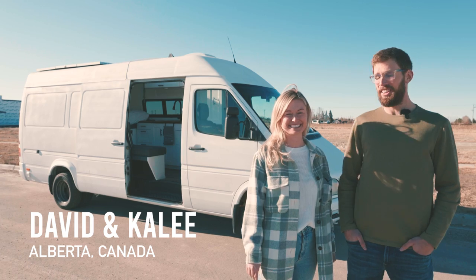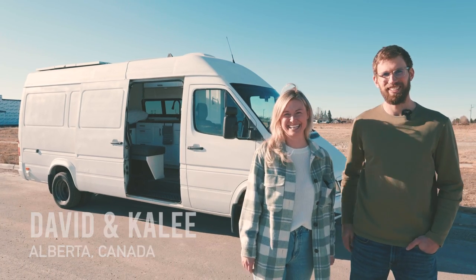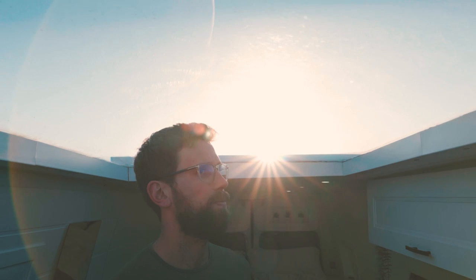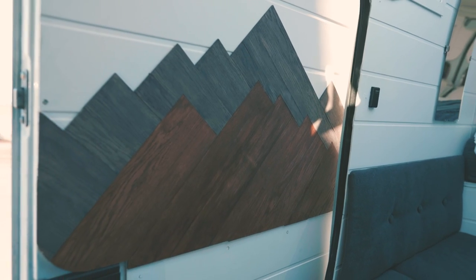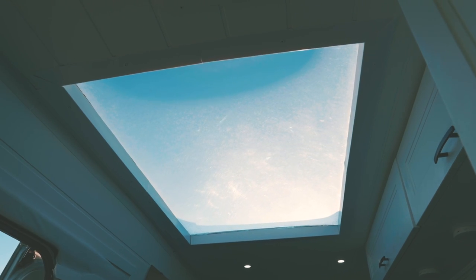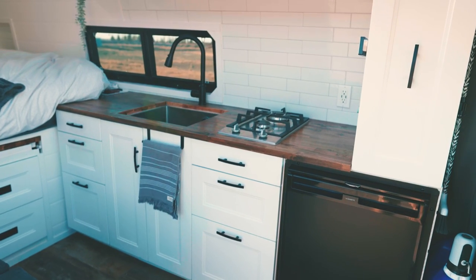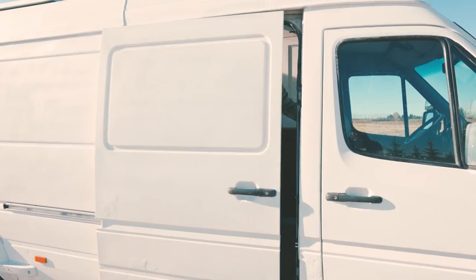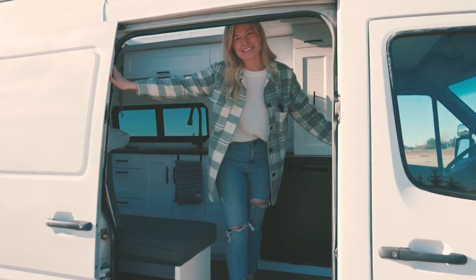I'm David. I'm Kaylee. And this is the Paedo Cruiser. Welcome to the inside of our van.